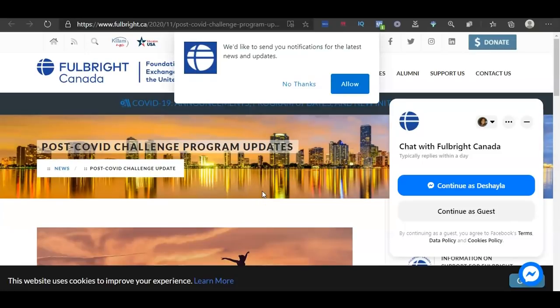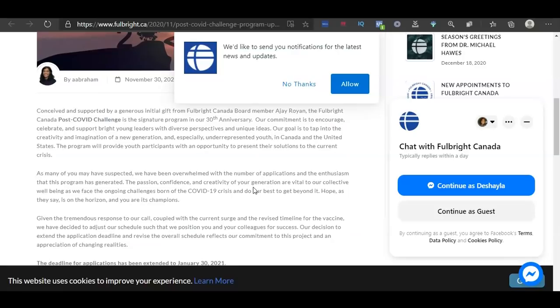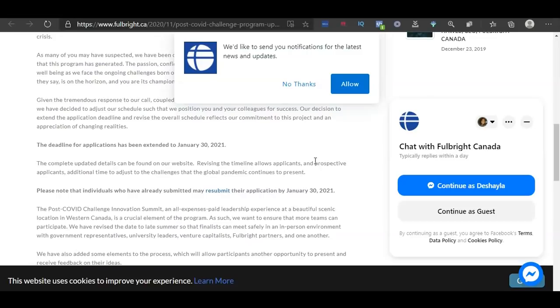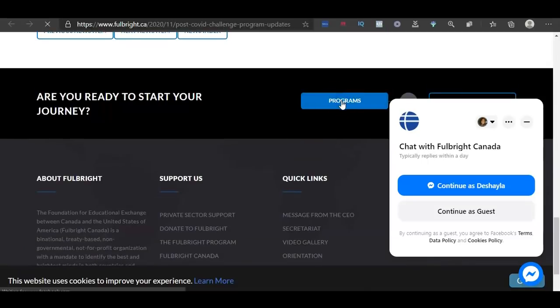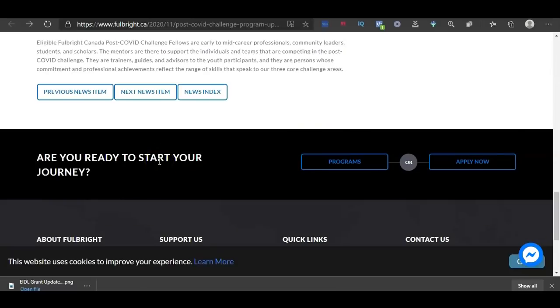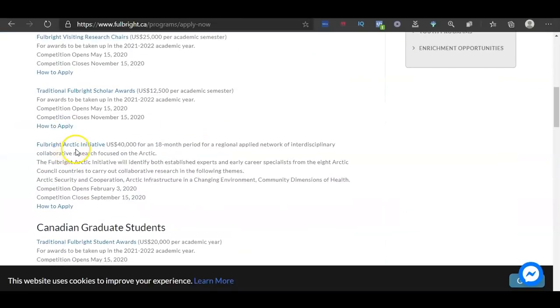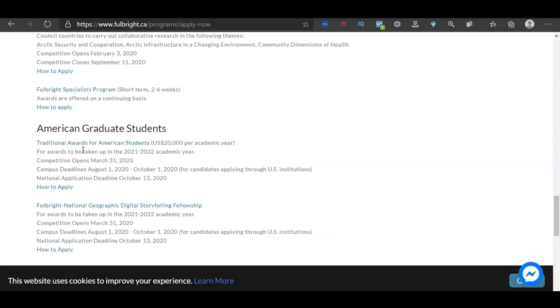There is also a $25,000 grant available for the United States and Canada. All you have to do is provide a solution to help out during the COVID pandemic. The deadline is January 30th, 2021. The link will be in the description and you can apply on their website. They also have other programs for Canadian students, American students, undergraduates, youth programs, and American scholars. Click 'Apply Now' to see all their programs and select the one directed toward the COVID $25,000 grant. Note that some of their other grants are already closed.